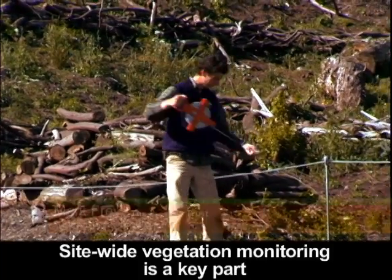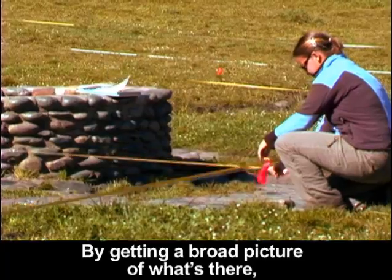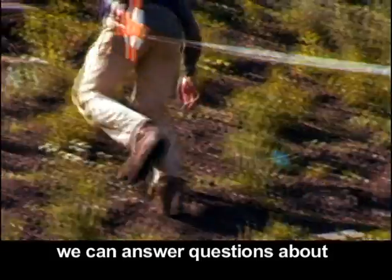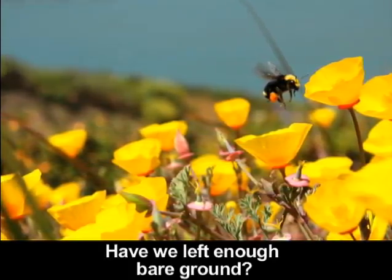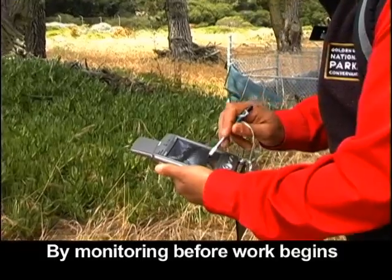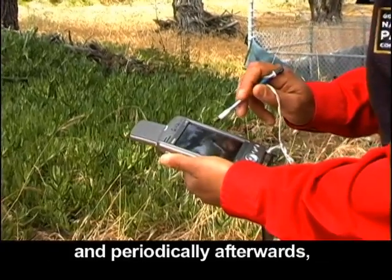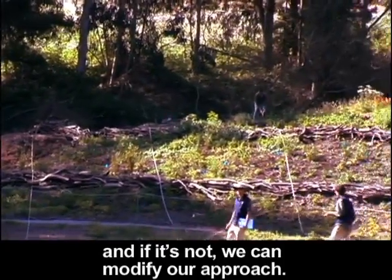Site-wide vegetation monitoring is a key part of managing a restoration site. By getting a broad picture of what's there, we can answer questions about how the weeds are doing, how the dune annuals are doing, have we left enough bare ground, is there too much bare ground. By monitoring before work begins and periodically afterwards, we can tell if our intensive management is really working and if it's not, we can modify our approach.